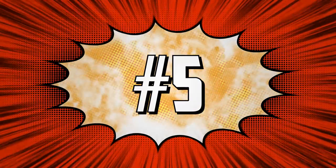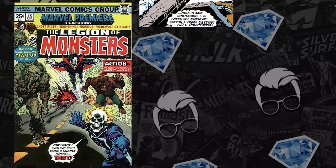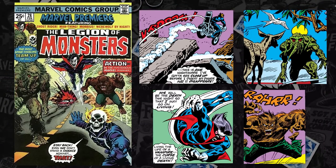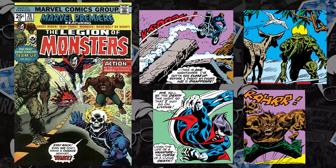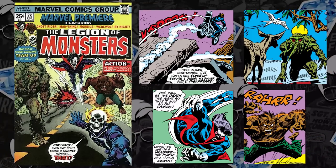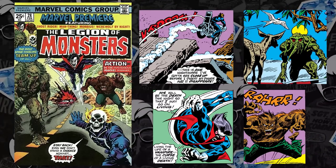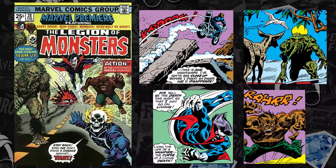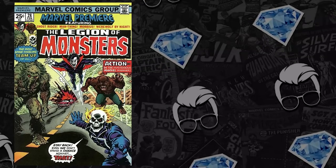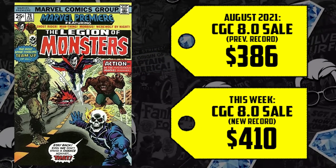Next at the list at number five, Marvel Premiere issue #28 — the first team appearance and origin of the Legion of Monsters. We got Ghost Rider, Man-Thing, Morbius, and Werewolf by Night, all on the cover and the interior. With multiple characters already MCU-bound or heavily specced upon, this is a book that has been moving quickly. The 8.0 sold for $386 back in August — it's up 6%, now selling for $410. The 9.4 sold for $975 back in February — up now 13%, selling for $1,099.